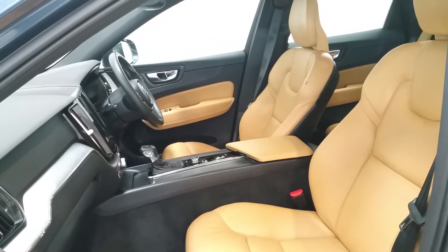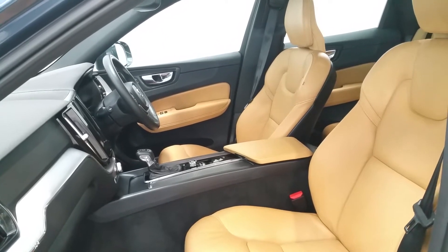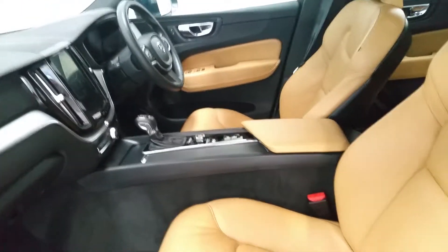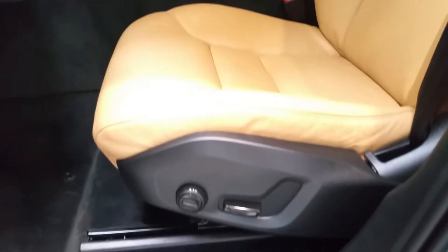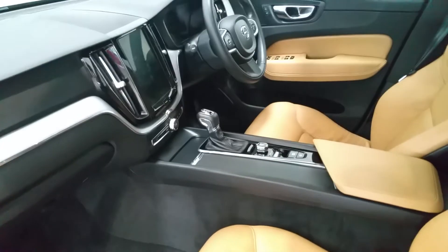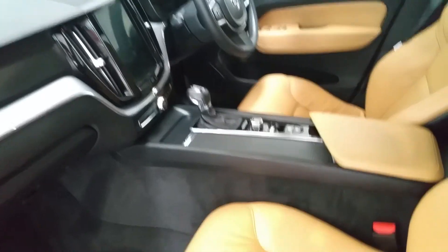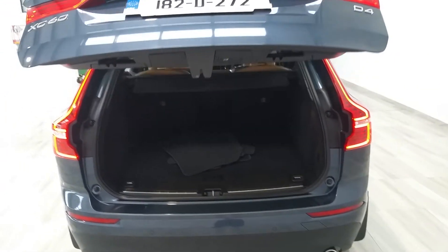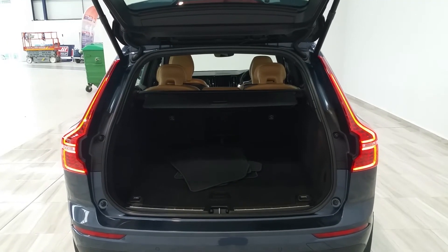Inside, the interior is finished in amber leather which contrasts well with the denim blue paint scheme on the outside. You get paired electric seats at the front with electric lumbar support, an eight-speed automatic gearbox with electronic parking brake, and an electronic boot.